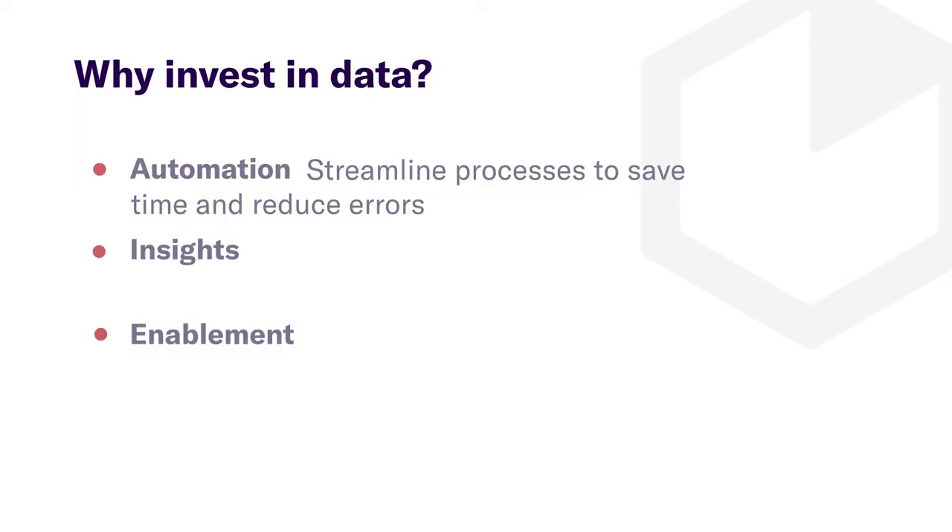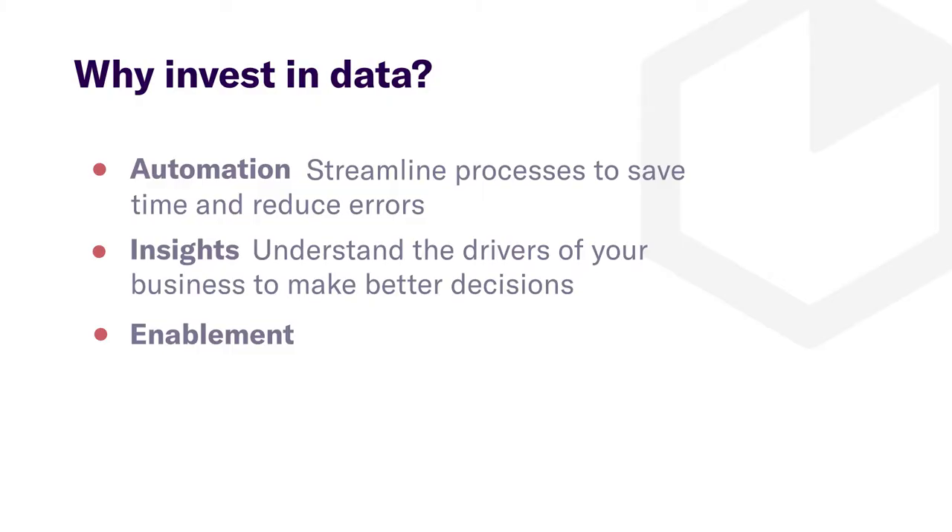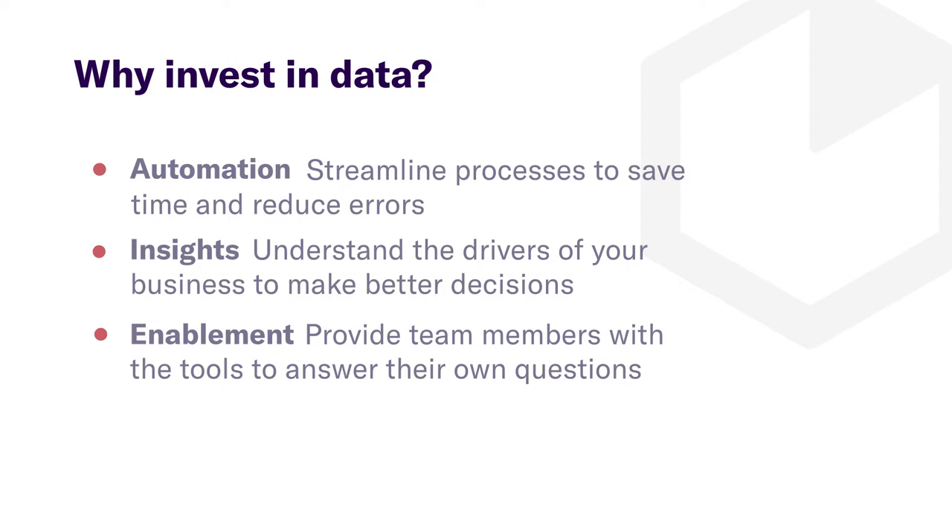The next piece is insights. Ultimately, we want to use data to understand the drivers of our business so that we can make really good business decisions, impact those drivers, and ultimately impact our bottom line. The third component is enablement. If the only folks in your organization that can create those insights is a small group of data folks in a centralized function, you're really not maximizing the value of your investment in data. That third piece of enablement is really about self-service — partnering with stakeholders across your business and giving them the tools to make decisions using data themselves.